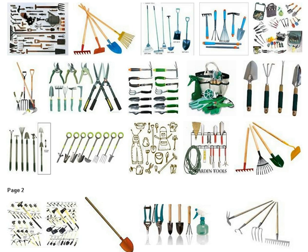With tools like these, gardening will truly be a pleasure. So get out there and get your hands dirty.